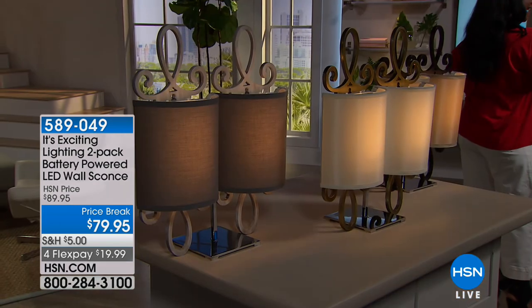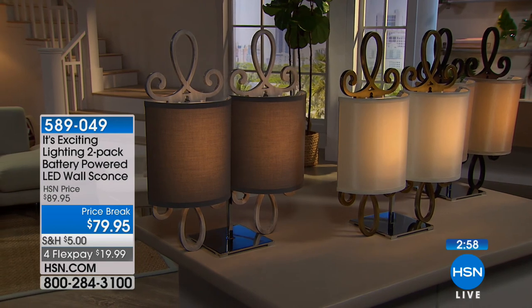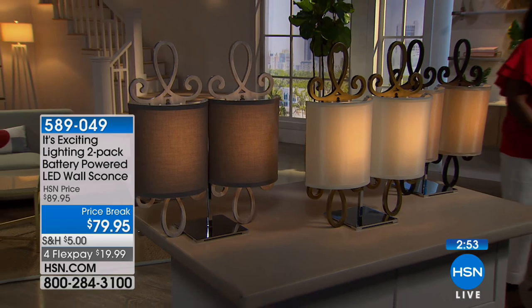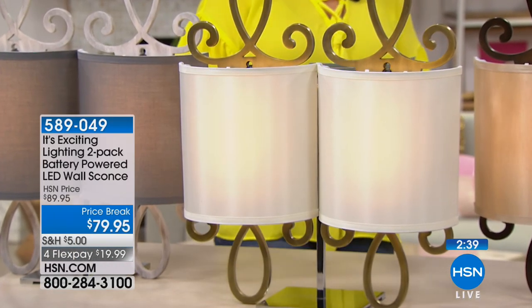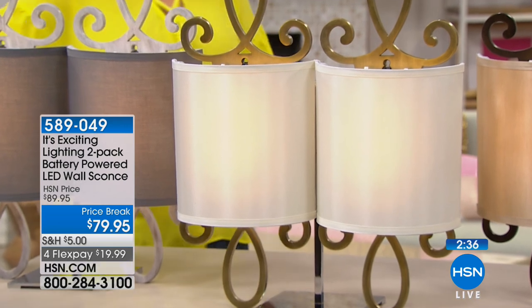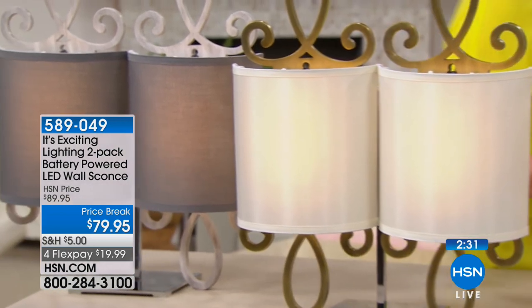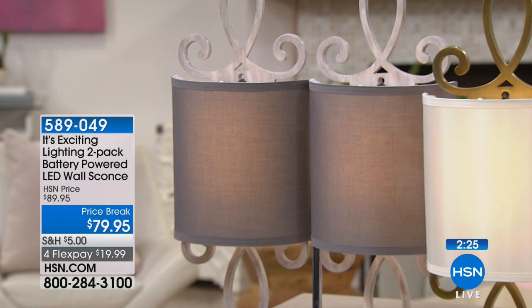Imagine this flanking your bed in the bedroom, or in a den where you do your reading or quiet time — it's going to work so well. Item 5-8-9-0-4-9 is your two-pack today. You can take another $10 off if you choose to sign up for the HSN credit card and get approved. When you apply for the HSN card, instantly get $10 off. You get extra flex all day, every day on all jewelry, beauty, and fashion purchases, plus no-interest VIP financing, VIP easy returns, exclusive offers, and no annual fee. Apply now.